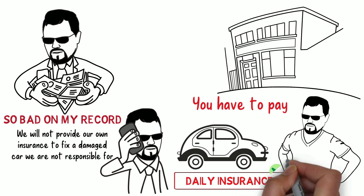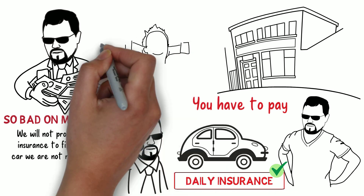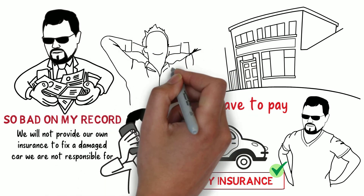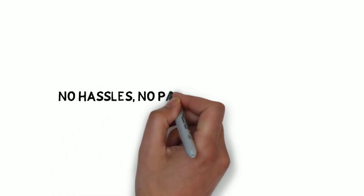So my advice is to pay for the daily insurance for a rental car, which will cover everything, and you don't even have to do anything. You will just drop the car at the rental lot and throw the keys to the front desk, and you are good to go. No hassles, no pain, and no headaches.